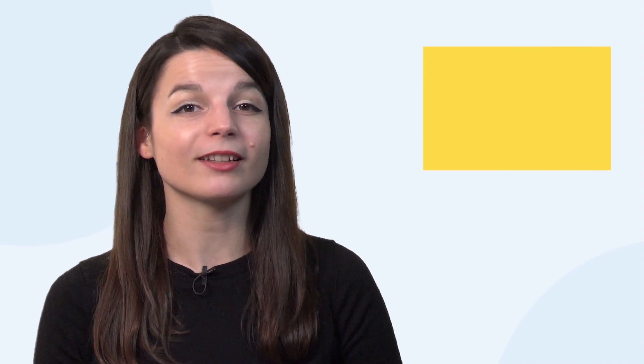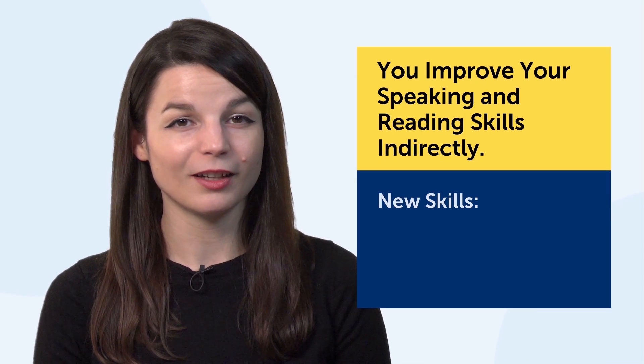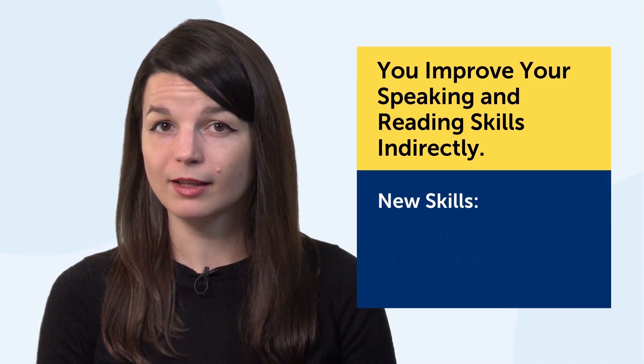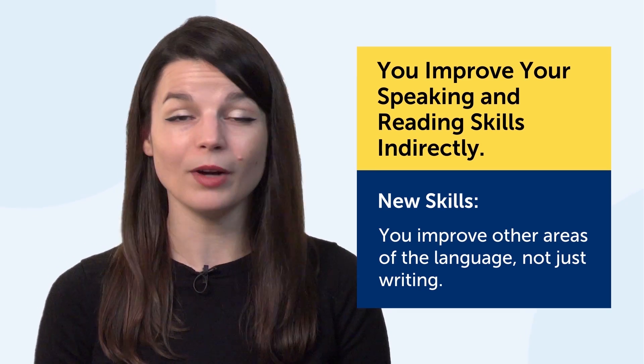Fourth, you indirectly improve your speaking and reading skills as well. By copying out lines, including lines with new words and phrases, you improve other areas of the language, not just writing.